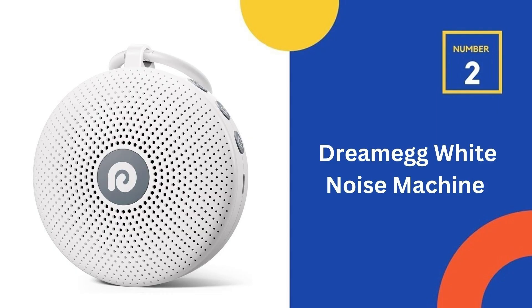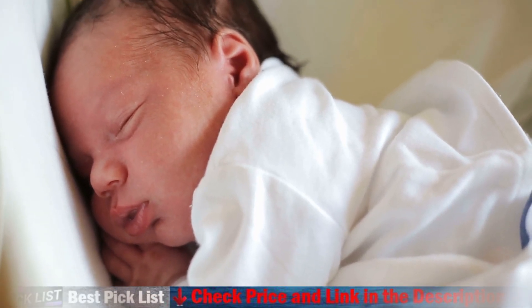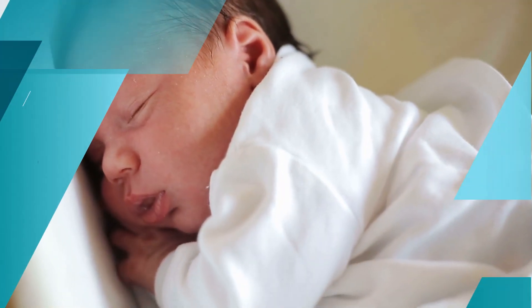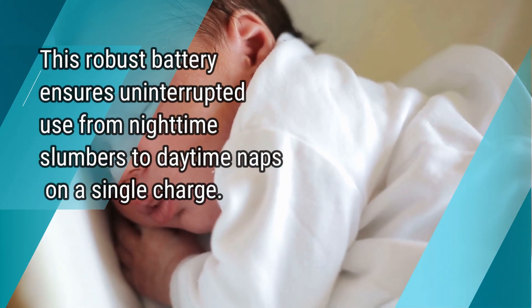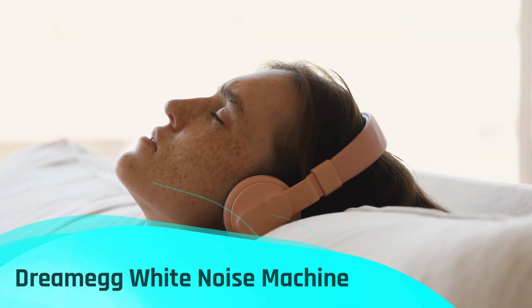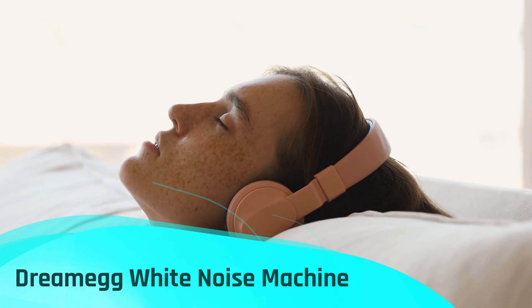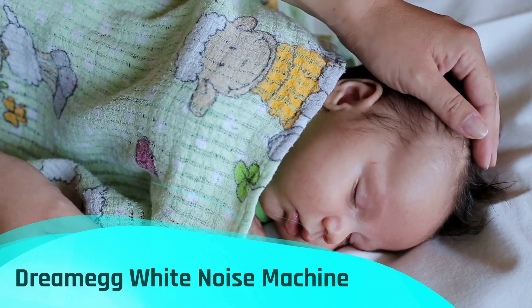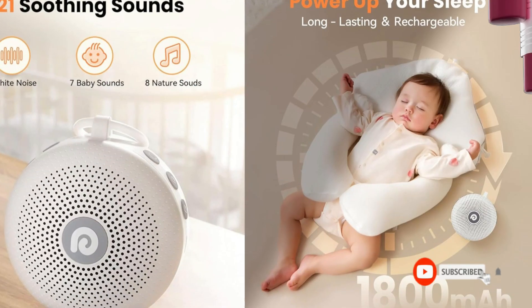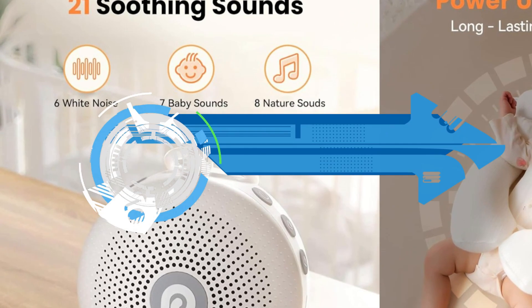Our second best white noise sound machine is the Dream Meg White Noise Machine. The Deleven Max portable sound machine boasts an impressive 1,800 mAh battery, far surpassing the 500 mAh capacity of its competitors. This robust battery ensures uninterrupted use from nighttime slumbers to daytime naps on a single charge, making it a must-have for parents concerned about ensuring their baby's naptime comfort even during power outages. The built-in battery eliminates the need for additional purchases and comes with a USB-C charging cord for convenience. Offering a range of features tailored to enhance sleep quality, the Deleven Max includes 21 soothing sounds, customizable timers, various volume settings, child lock safety feature, and memory functions. This versatile device also serves as an effective white noise machine for adults seeking relaxation and improved sleep.